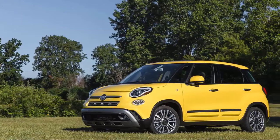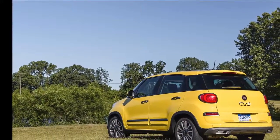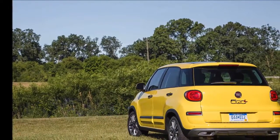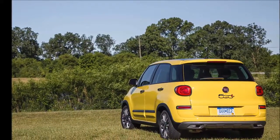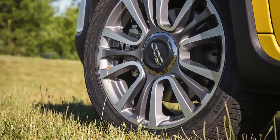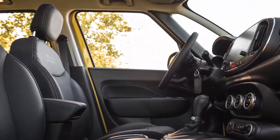Following in the footsteps of MINI, Fiat re-entered the U.S. market with a teeny little car, the 500, that paid homage to an even tinier, decades-old icon of cuteness of the same name. But brands like MINI and Fiat cannot survive on one product alone, and inevitably the time comes to add derivative models.